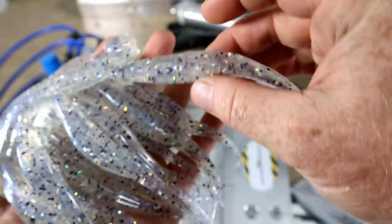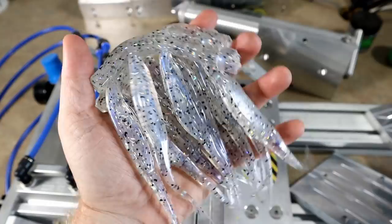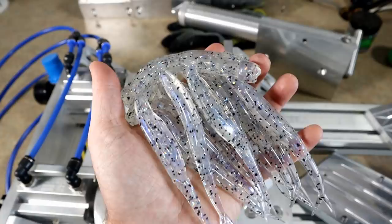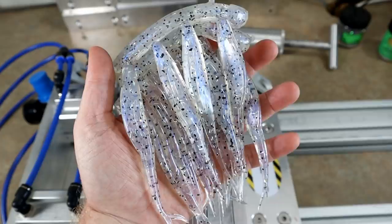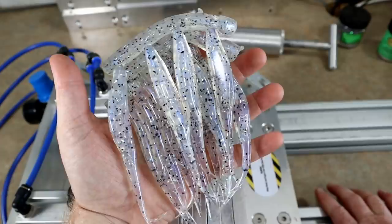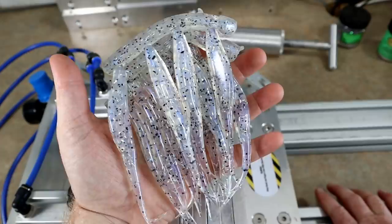We're going to run another round of these, then move on to some other colors and baits. There's round two of the Disco Shad jerk baits — and what do you know, they look just like round one. Whoever wins this package has some really really cool shad jerk baits right there.